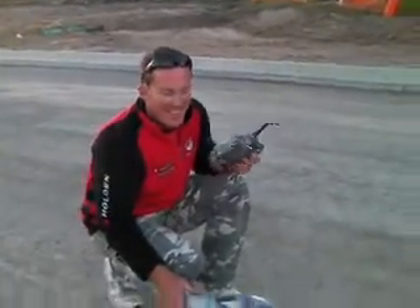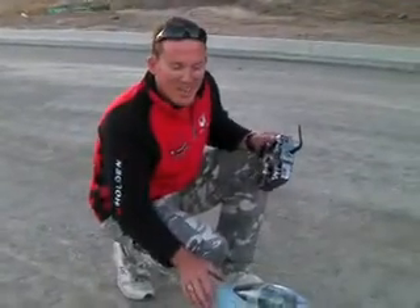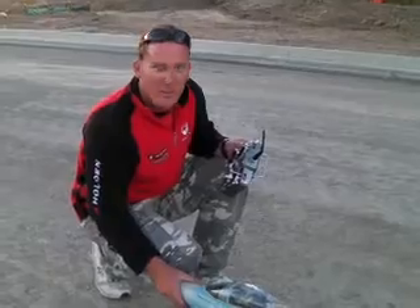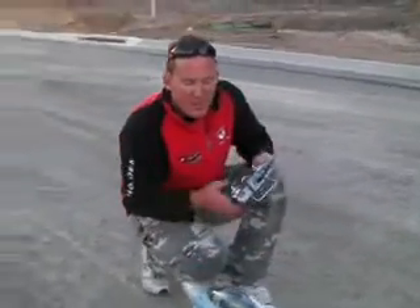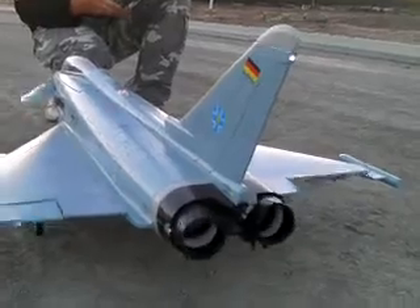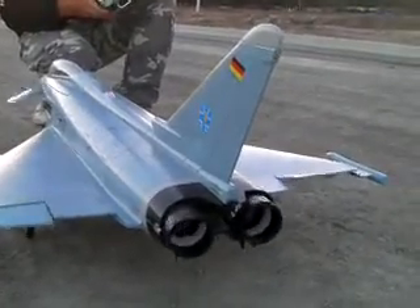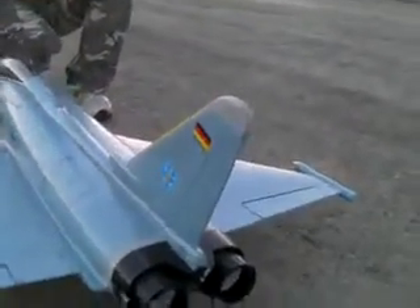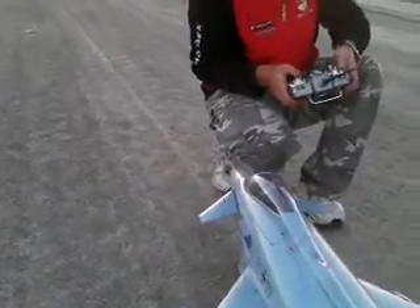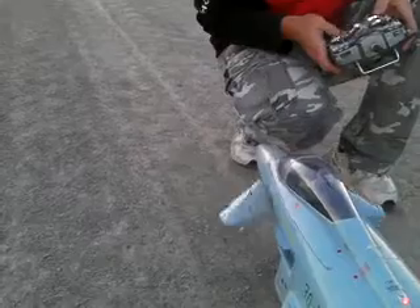Hey Chris, over to you — please explain what sort of jet this is. This is a Typhoon Eurofighter, and it's got a 90mm fan in it with twin ducted vectors that move all the way up. Check this out, those things move around — how cool is that? And it's got canards there, up near the nose.